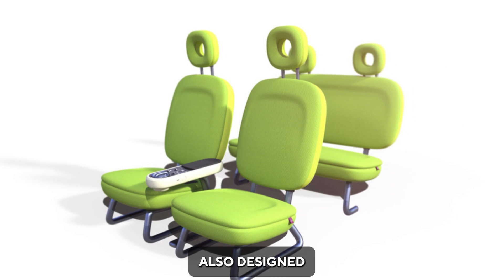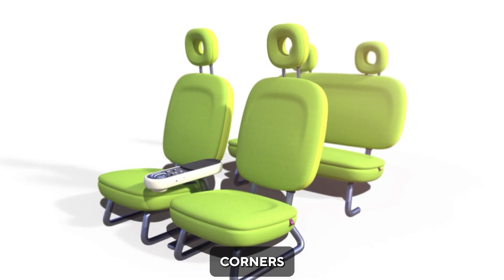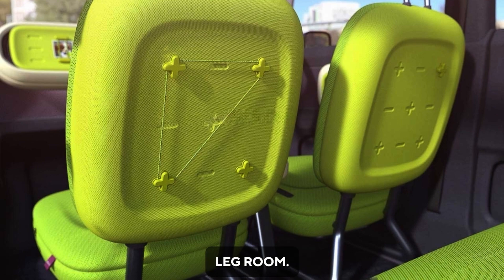The seats are also designed with rounded rectangular contours and look comfortable. Even though the car is small, the interior seems to have plenty of legroom.